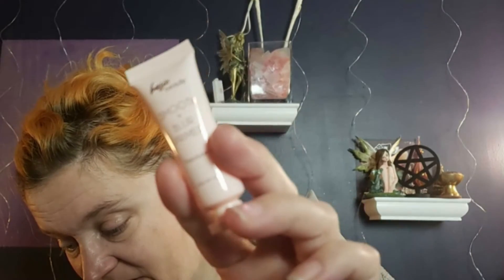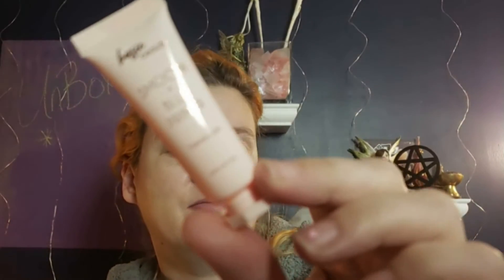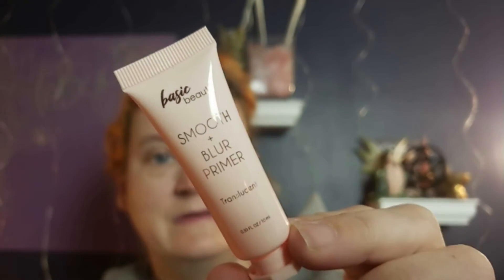The next item is by Basic Beauty. It's a Smooth and Blur Primer — 'the difference between a really good makeup day and an amazing one.' I have the full size and it's $16. It says to smooth a thin layer over clean skin and wait 15 minutes before applying makeup. It seems really small for $16.